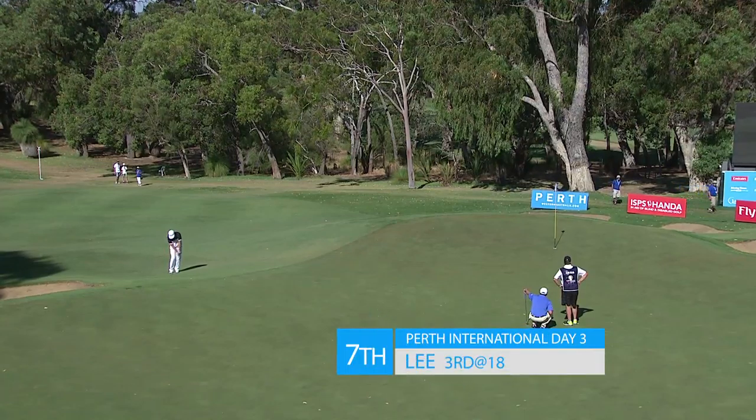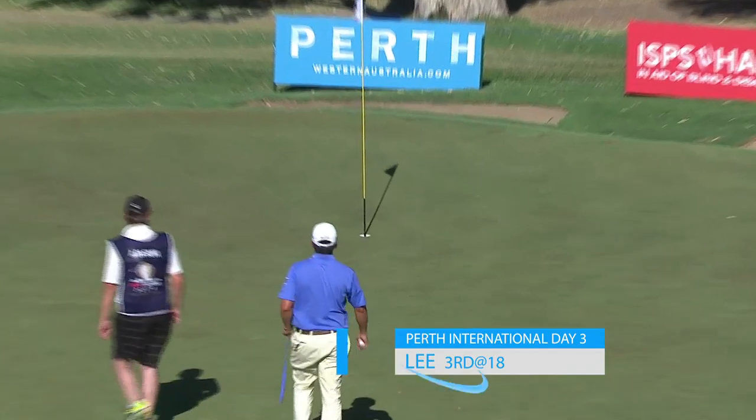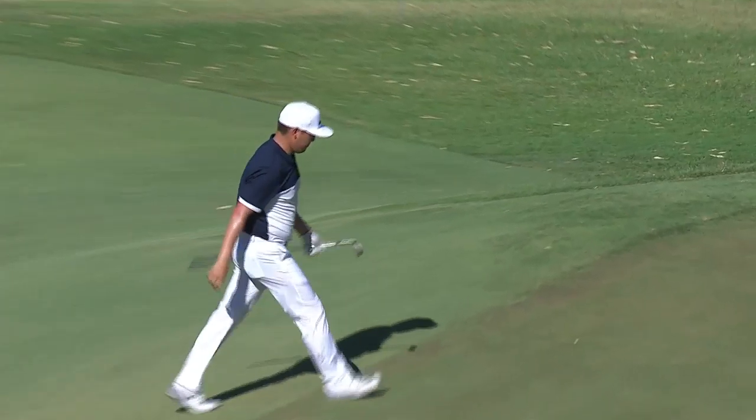Richard Lee, so very good with his wedges around the green. This at the Perth International — no exception.